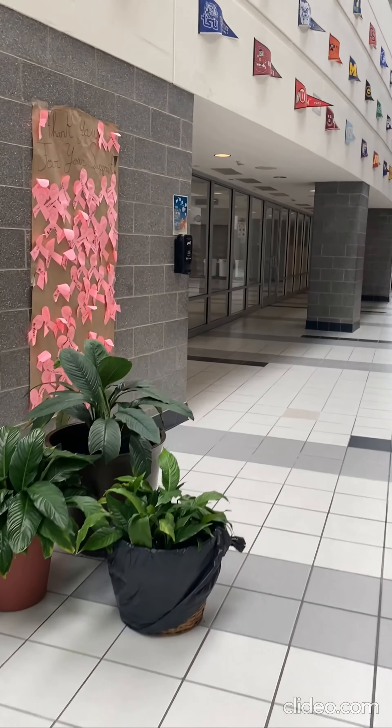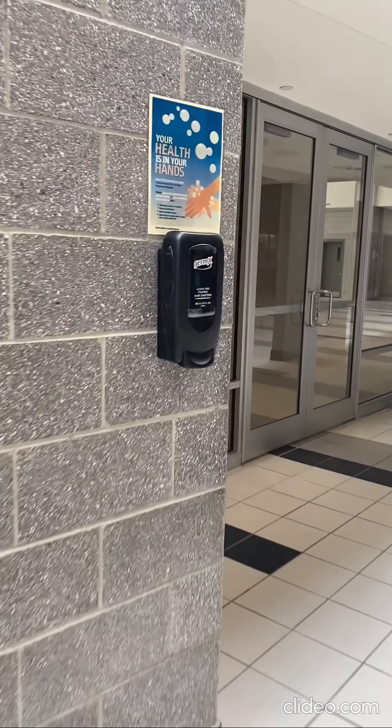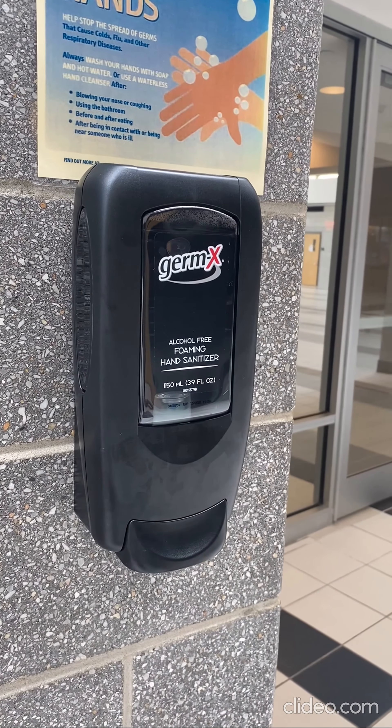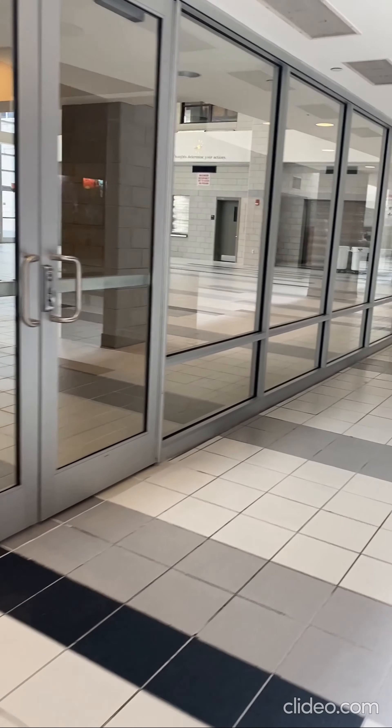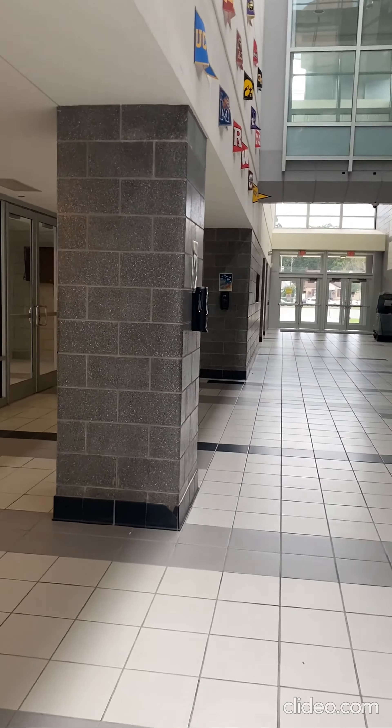Now we're inside Roosevelt Middle School, heading towards the cafeteria. There's a hand sanitizing station easily accessible to students and staff prior to their entry into the cafeteria. As we continue down the hallway, you'll see there's a second hand sanitizing station near this entrance to the cafeteria.